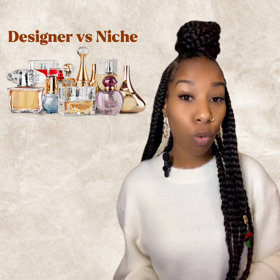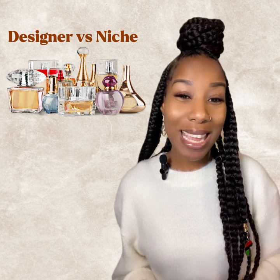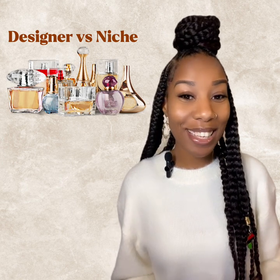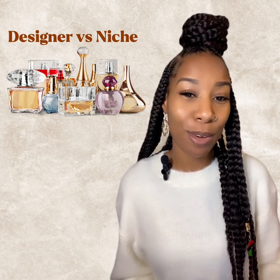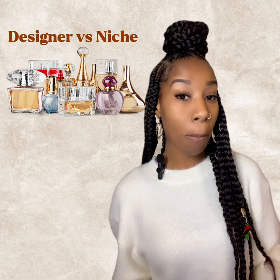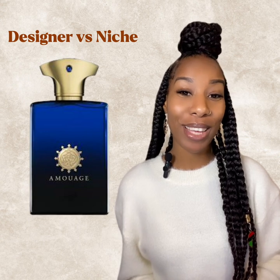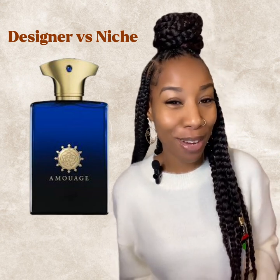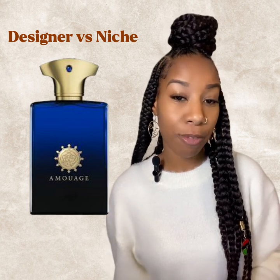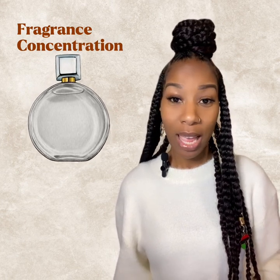The great thing about a niche fragrance is that they have a very unique line of fragrances and they cannot normally be found in traditional stores where you buy designer fragrances. Some niche brands you may be familiar with could be Freer or Homage, and the list goes on. They're very rare because they're usually sold from the creator of that fragrance.